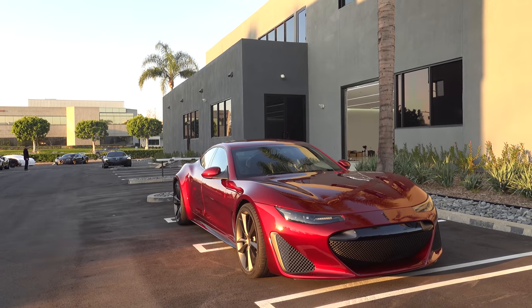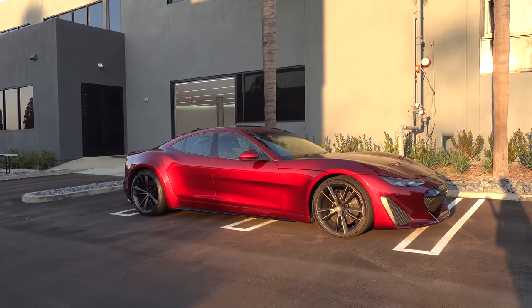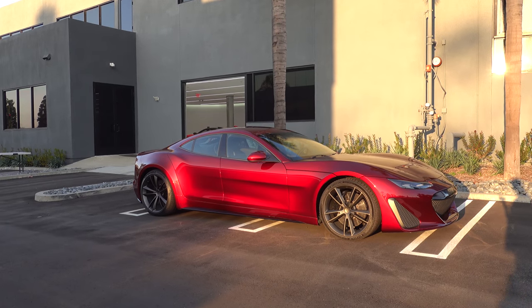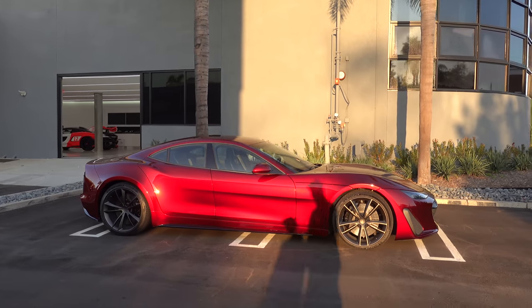This is a Draco. This is the only one I've seen. It actually doesn't have door handles, which is pretty cool. This is an all-electric car costing over a million dollars.